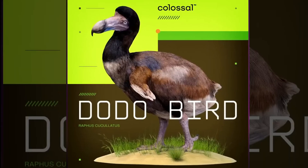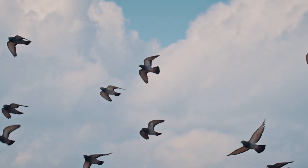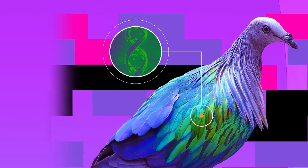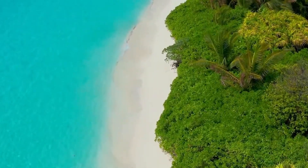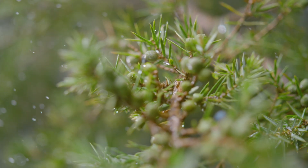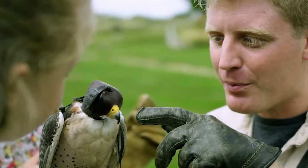The Dodo Bird Project presents different challenges. This flightless bird from Mauritius went extinct in the 1600s, killed off by sailors and introduced predators. Genetically, it was related to pigeons and doves, making the Nicobar pigeon its closest living relative. Colossal plans to edit pigeon genomes to express dodo characteristics, creating birds that could eventually fill the dodo's former ecological role. Dodos evolved in isolation on Mauritius, and their ecosystem has changed dramatically since their extinction. Some plants they may have helped propagate through seed dispersal are now in danger, so bringing back dodo-like birds could potentially help restore these plant species.